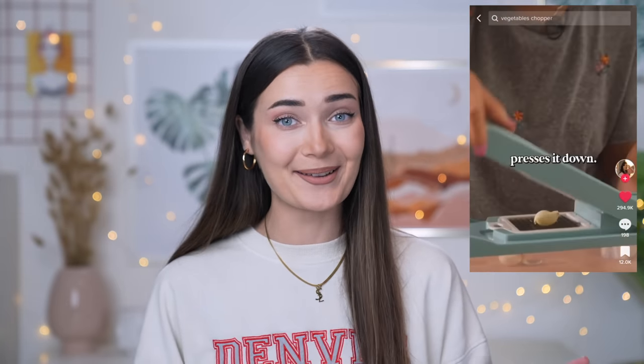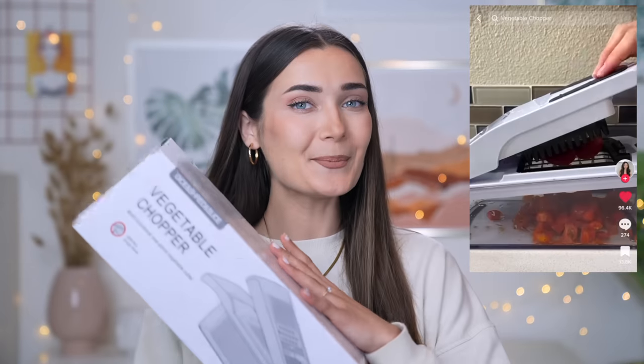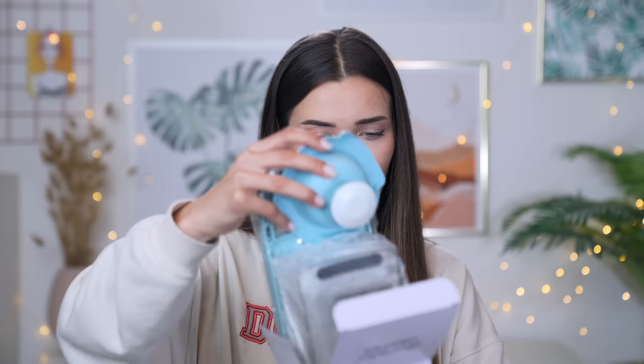I'm not the best cook, so any gadget that makes life in the kitchen easier I'm all for. This product is a vegetable chopper with three million views - and that's just one TikTok. In the comments many people say their mom or grandma had this for years, but it's new to me. I picked mine up from Amazon for 22 pounds.